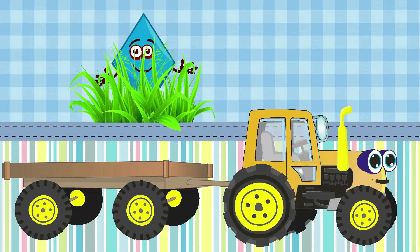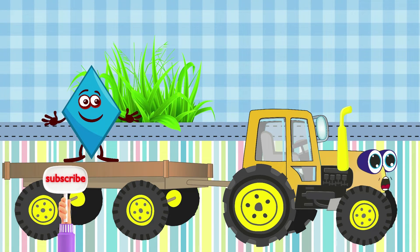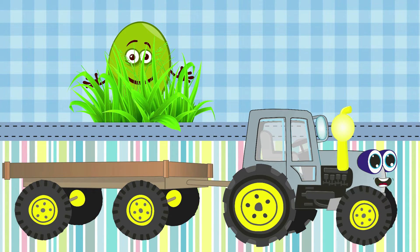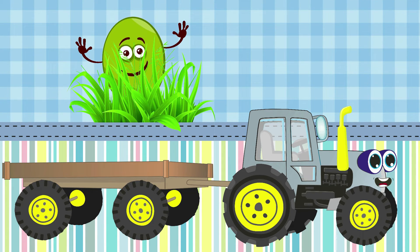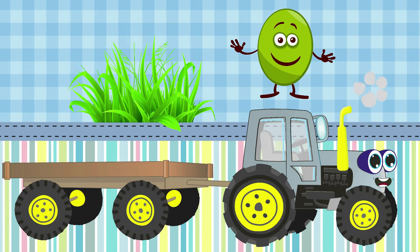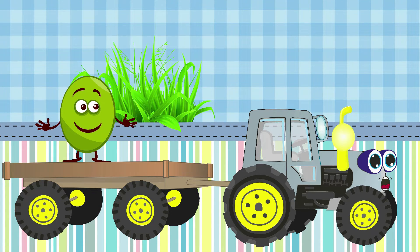I'm going in the tractor orange and I'm moving to the school. Look who is hidden in the bushes — it has such sharp corners, it seems they can prick me! This shape is called a rhombus. Rhombus, come to me! I'm a funny tractor gray and I'm moving to the school. This funny shape is similar to an egg and it also has no corners — this shape is called an oval. Oval, jump into my bag!